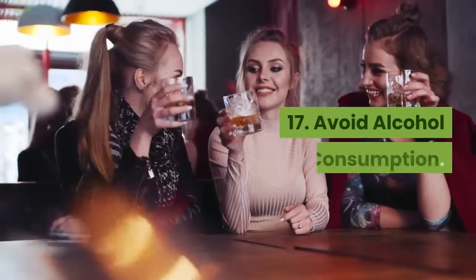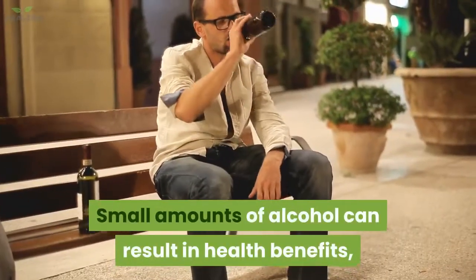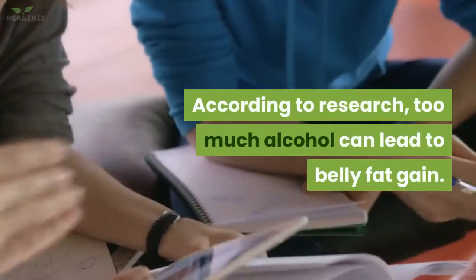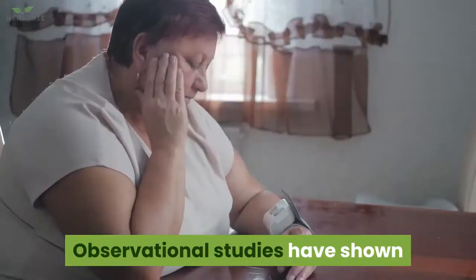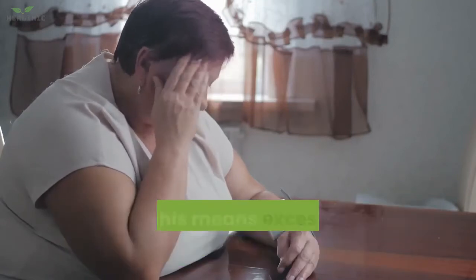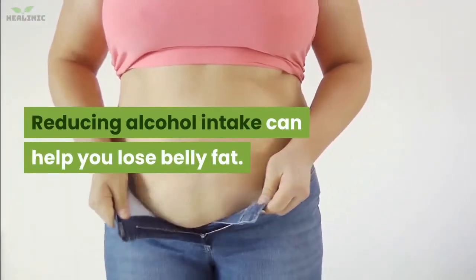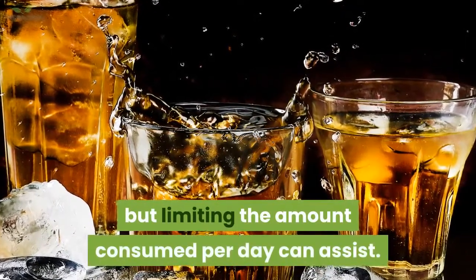17. Avoid alcohol consumption. Small amounts of alcohol can result in health benefits, but excessive consumption can result in harmful effects. Too much alcohol can lead to belly fat gain. Observational studies have shown that high alcohol use can lead to a significant risk of central obesity — excess storage of fat around the waist. Reducing alcohol intake can help you lose belly fat. You don't need to eliminate alcohol altogether, but limiting the amount consumed per day can assist.